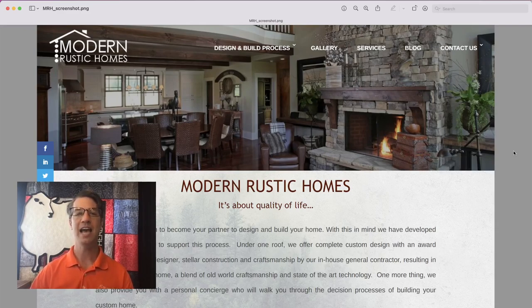So today I have an example for you — a before and after for Modern Rustic Homes — and we're going to talk about specifically design and layout and how we were able to freshen up their website. Currently you're looking at a screenshot of the previous homepage and we're going to walk through some of the things we're going to do to freshen it up, and then I'm going to show you the results.